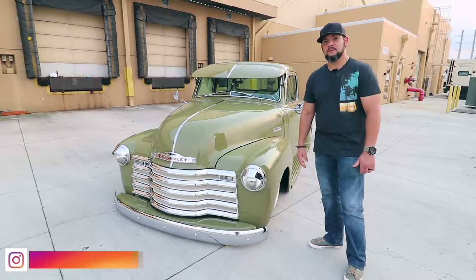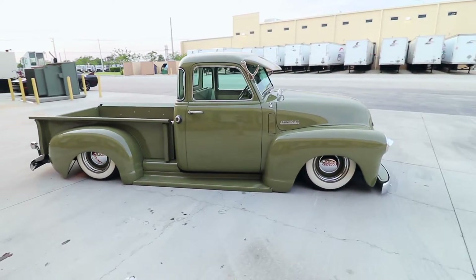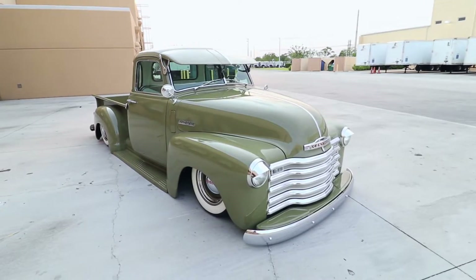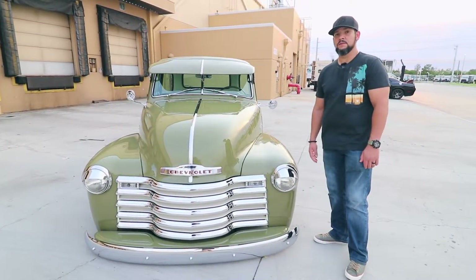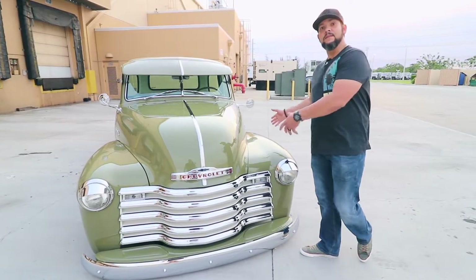Hey guys, how you doing? My name is Danny. I'm the owner of a 1953 Chevy pickup truck 3100. This truck came out of North Carolina. I've owned the truck for the last 15 years. Eros Custom built the truck, and I incorporated my ideas into the truck.